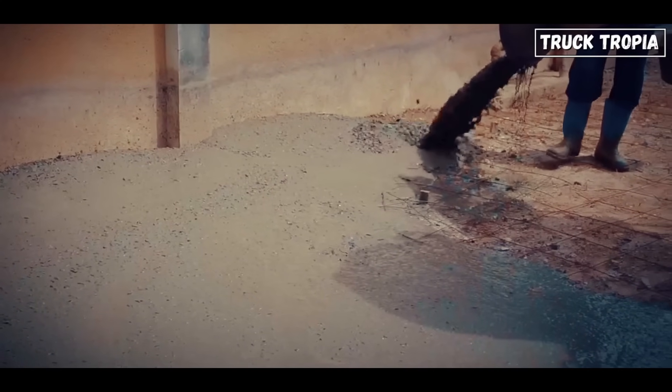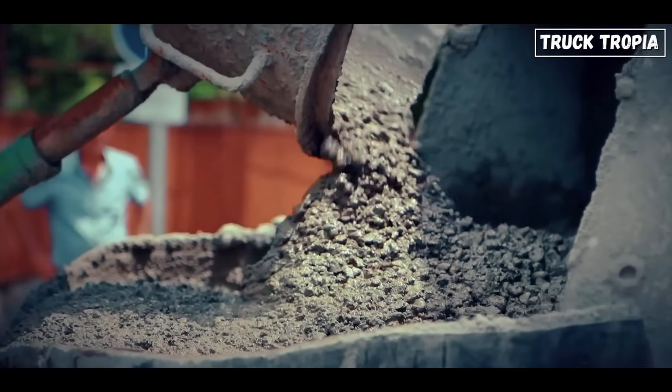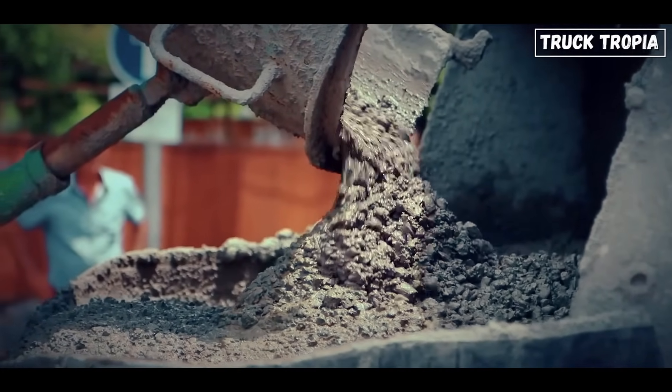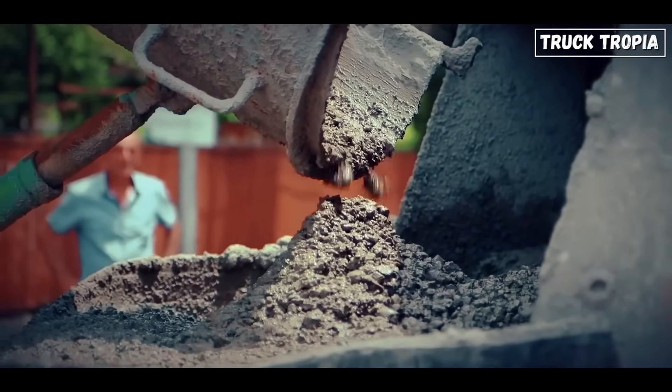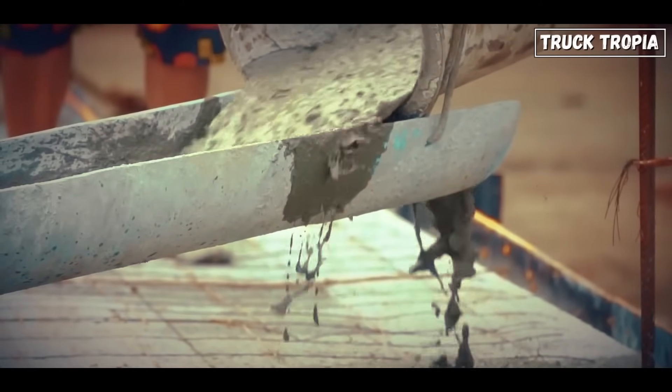In tight spots, workers can attach flexible hoses for precision delivery. This mechanical choreography ensures that what starts as a slurry of stone and powder ends up as part of a foundation, floor, or column — perfectly mixed and perfectly placed.